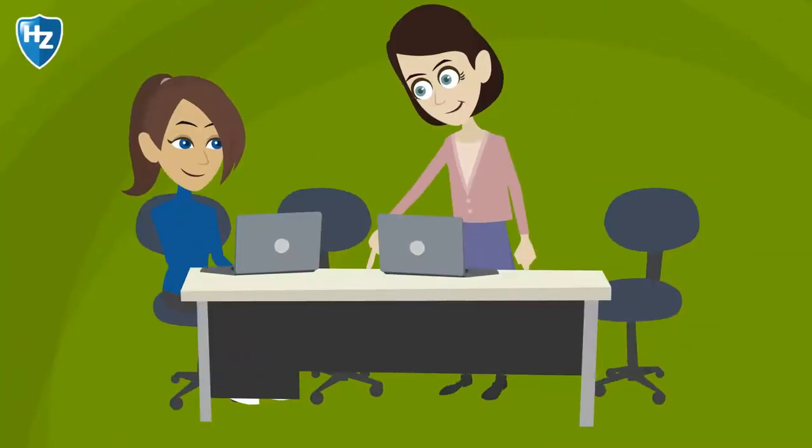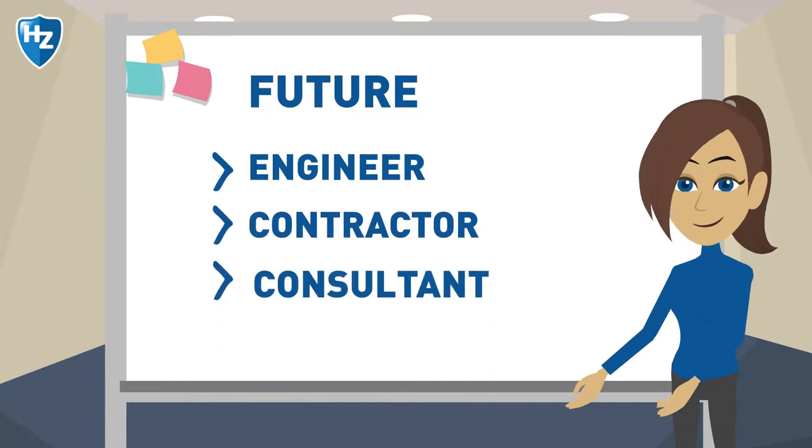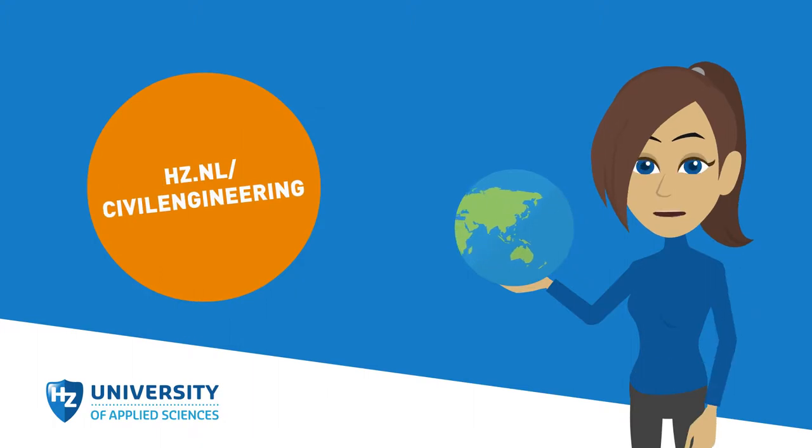Together, we ensure that you prepare yourself for a great future as an engineer, contractor, or consultant. Are you going to make the world a better place? Download the brochure at hz.nl/civil-engineering.